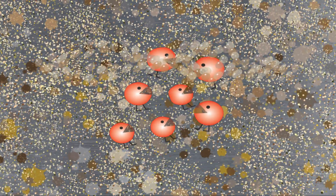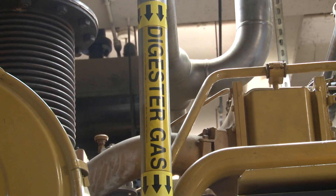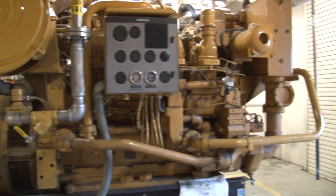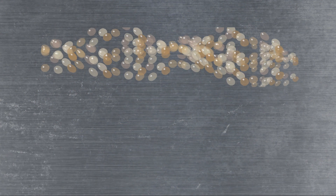Next, the biogas is piped into a co-generation engine. This engine turns a generator that provides power to the plant's electrical equipment. On average, 50% of the plant's power needs are met by this biogas.